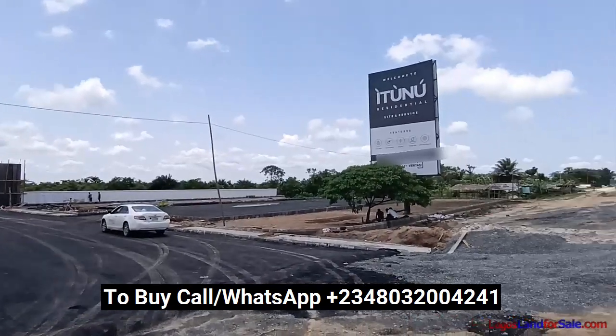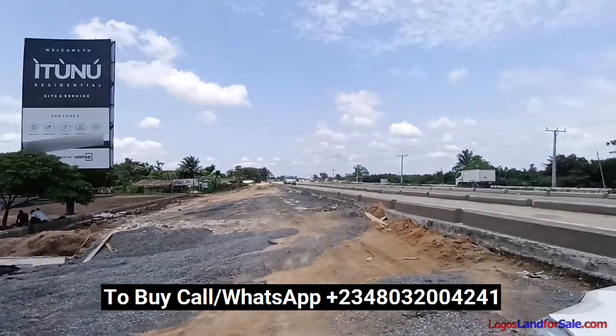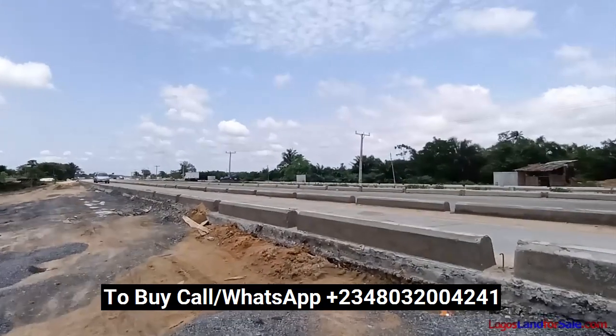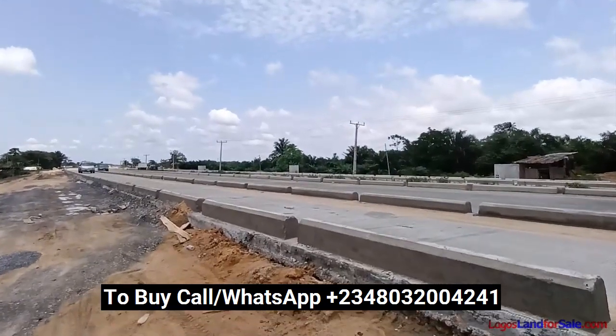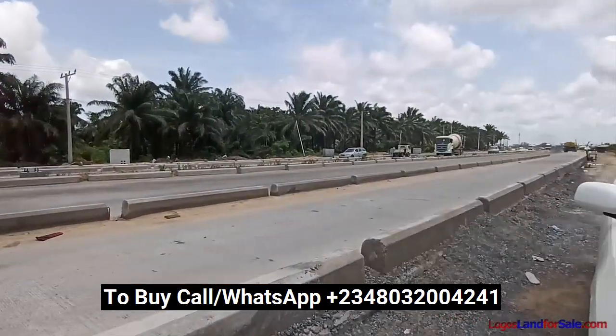Itunu Residential is located on the Leki Epe Expressway, Lagos. In one direction, it is headed towards Epe, before Alaro City, and in the other direction, we're headed to Adja.